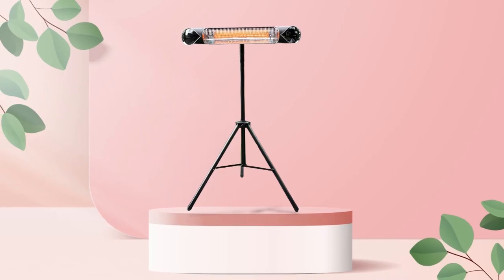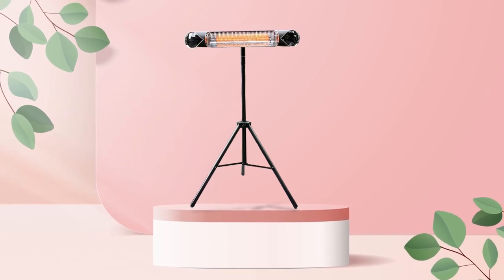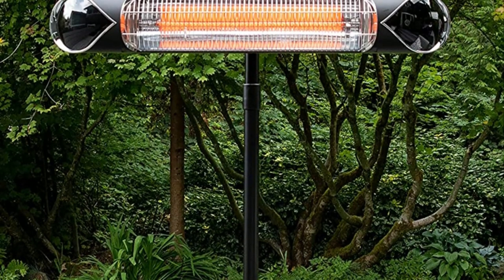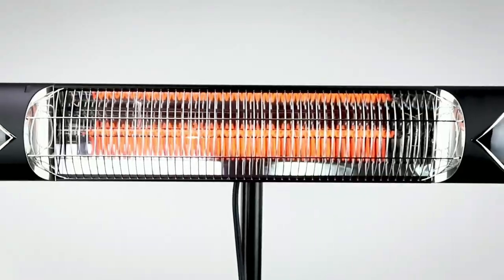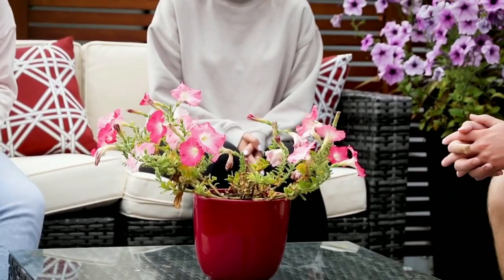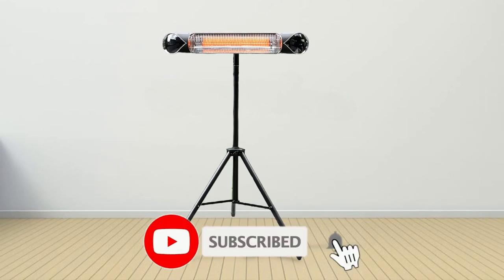Not only will it keep you warm during cold winter days, but it will also add some style and sophistication to any backyard or patio area. So that's all about the top five best electric heaters for patio in 2023. If you think we have left out a valuable patio heater, please leave a comment below. Also, don't forget to subscribe.